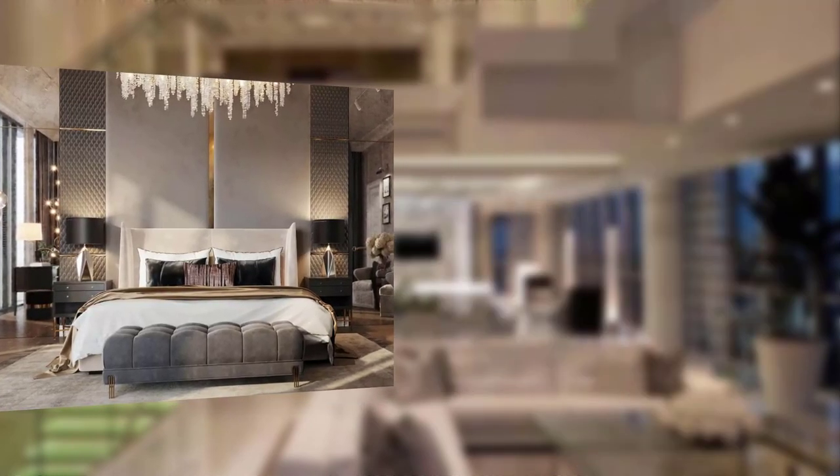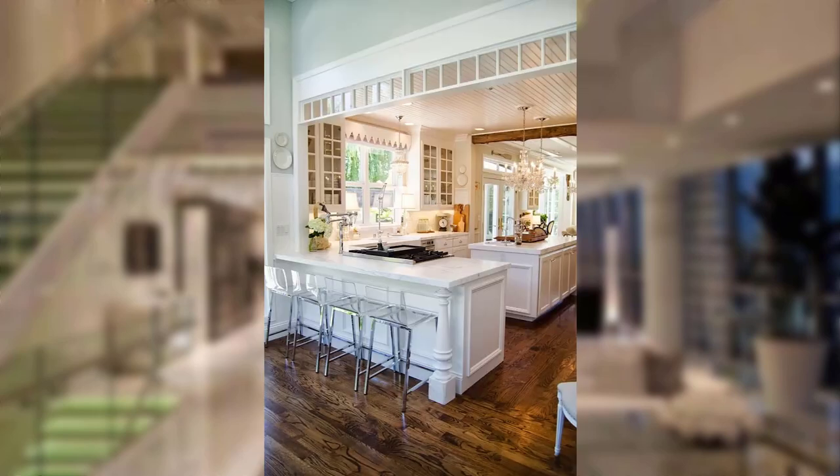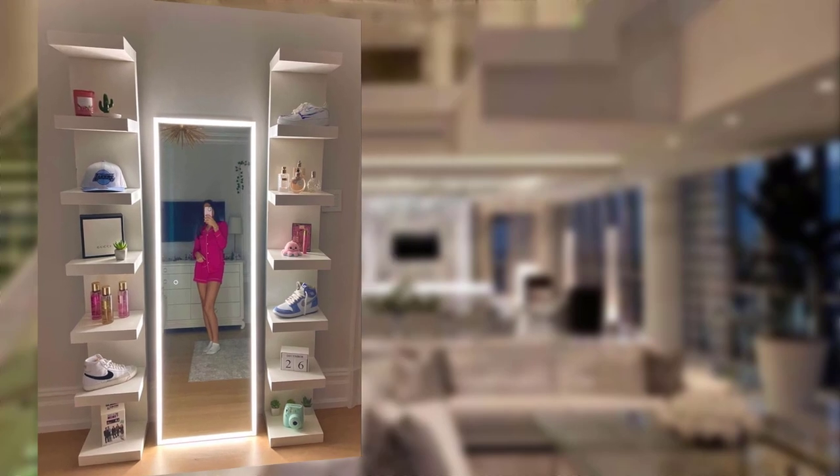Canopy or upholstered bed — consider a canopy or upholstered bed with lavish fabric and intricate design to add a touch of luxury to your sleeping space. Point number eight: adding luxury to living areas.